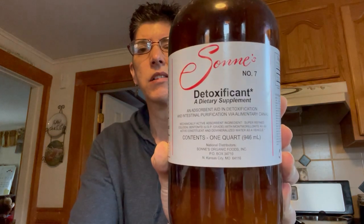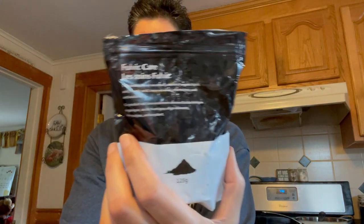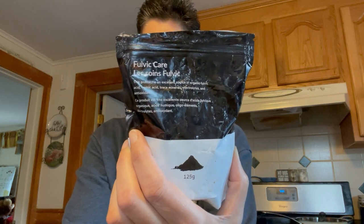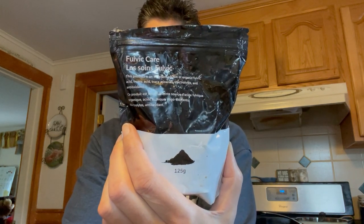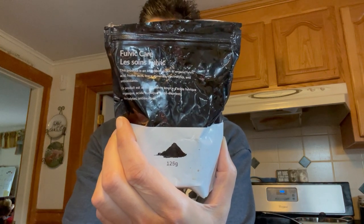After we got everything out of her stomach, I used a detox product — basically a bentonite clay. I wanted to use activated charcoal but didn't have any on hand. I gave her a couple teaspoons of the clay to coat her stomach and absorb any remaining toxins. Then I gave her a dose of fulvic acid, which is basically black oxygen, to help detox further and help her stomach absorb anything else remaining.